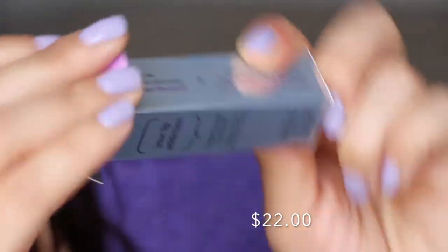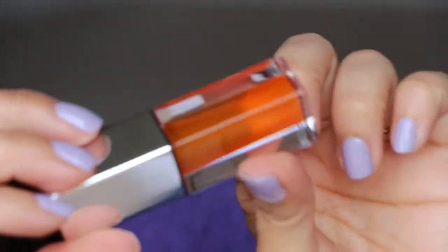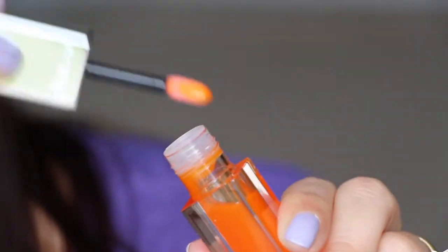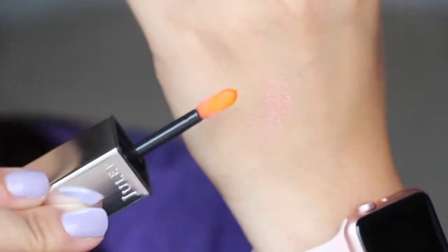Next we have from Julep — this is the Lip Addiction tinted lip oil treatment. It's a healing blend of lip-loving oils, hydrating with a hint of color. The packaging reminds me of Clinique. It says it offers weightless wear, all-day comfort, super shine, and zero stickiness with a sheer tint of color. But honestly, there's really no color — it's just like a clear gloss.